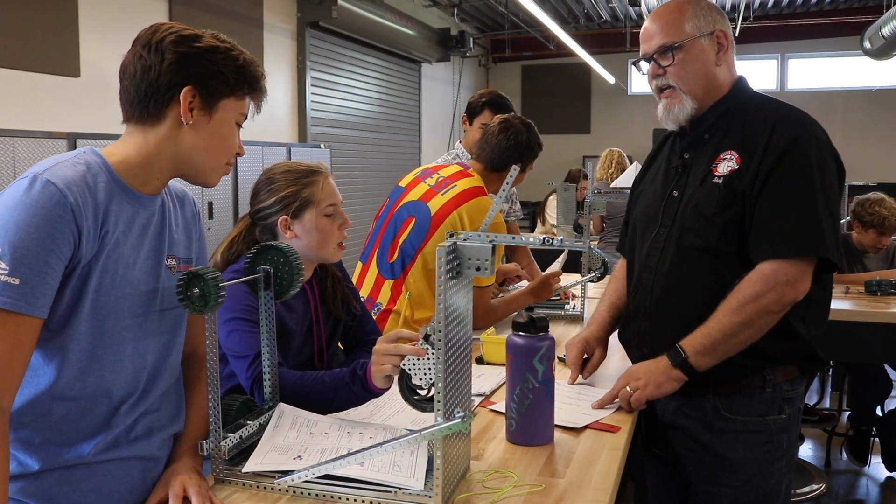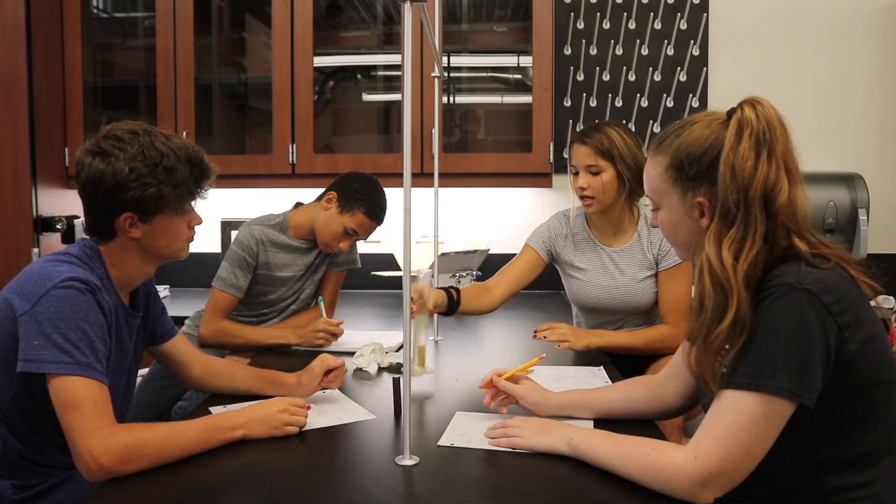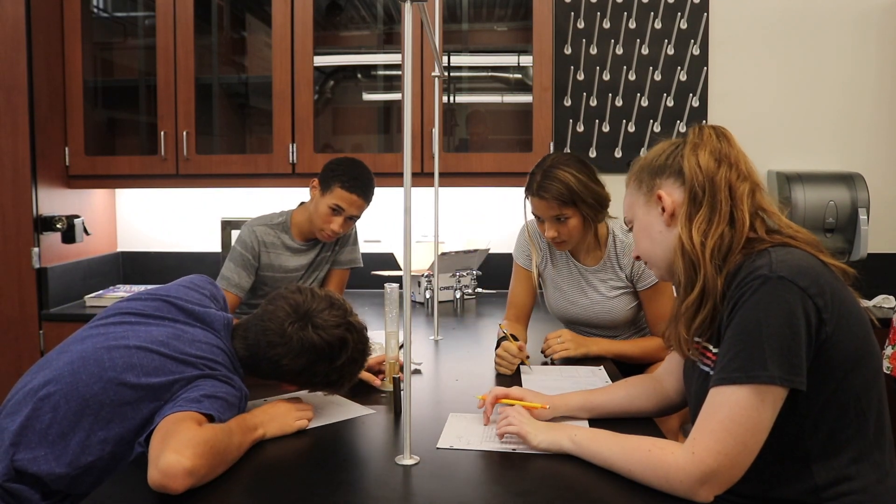You guys are currently on the second class lever and this is the first class lever. This kind of lab environment where we have to communicate and get work done together will prepare us more for college and sciences in college because we know how to work together.